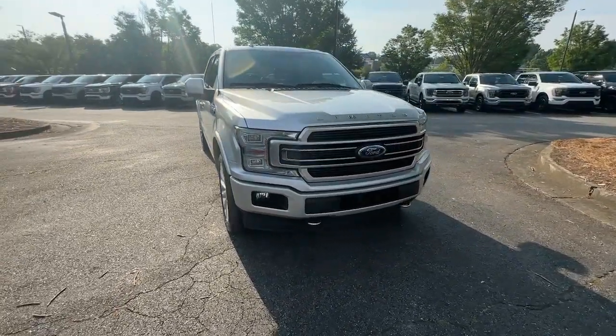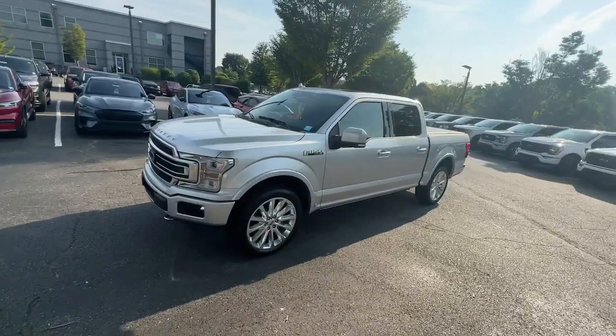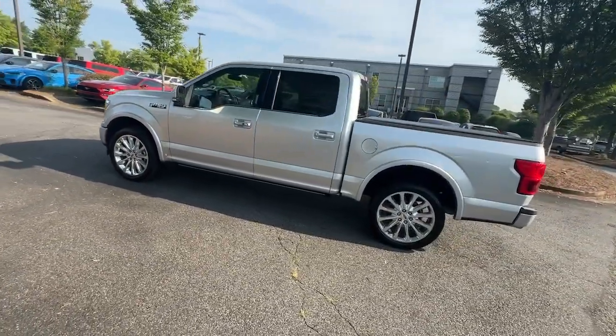You'll have love at first sight with the 2019 Ford F-150. This vehicle is an outstanding buy with fewer than 45,000 miles on the odometer.